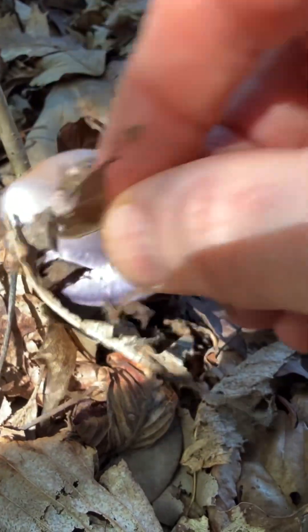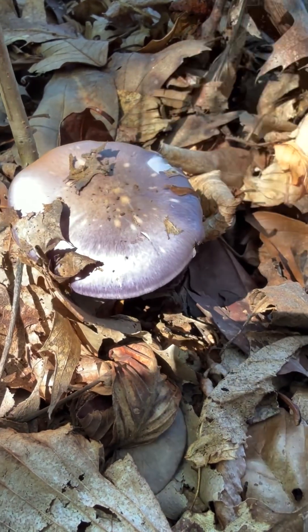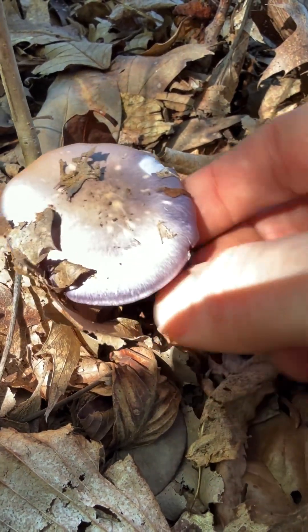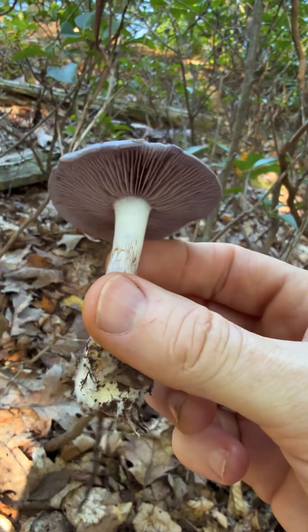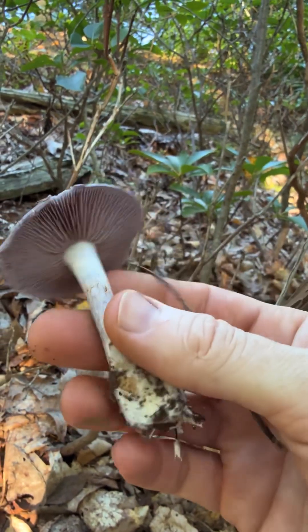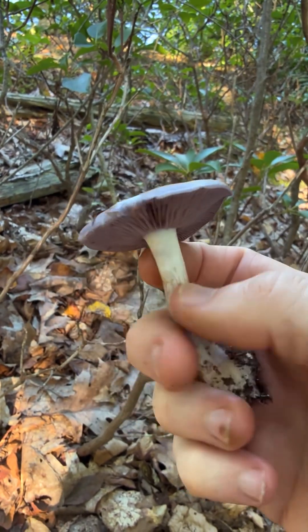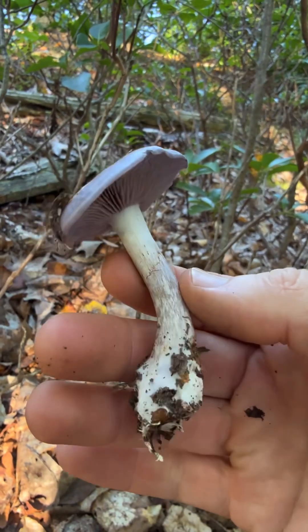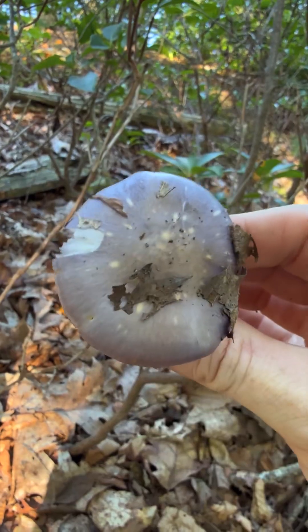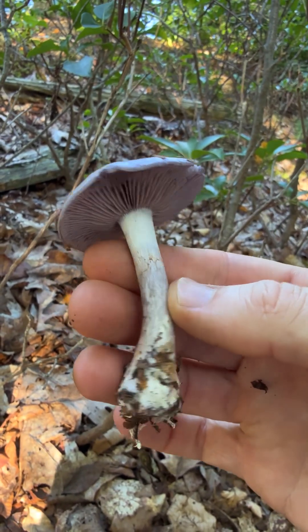I haven't seen this in a few years — this is Cortinarius violaceus. It's a beautiful kind of dappled top on this purple mushroom. I love these. It's been a pretty dry year, so this is the first one I've seen. It's a webcap, so you can see little bits of the brown spore deposit on the stem. What a cool and pretty mushroom — love that dappled cap.